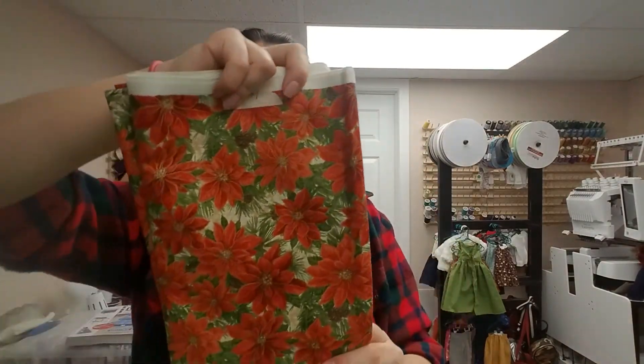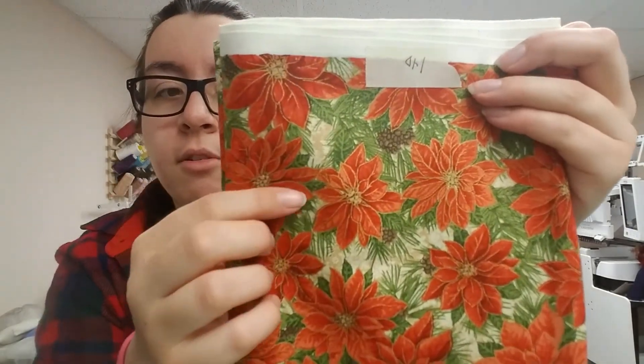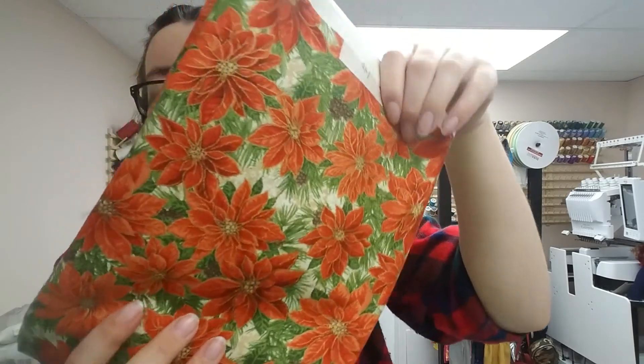I have cotton poinsettias — great for Christmas. It can really match with all the colors, like the golds that are outlining the poinsettias, some of the greens, even brown. A nice satin brown would look great with this. That's for Christmas dresses, of course. And I have two other Christmas prints.